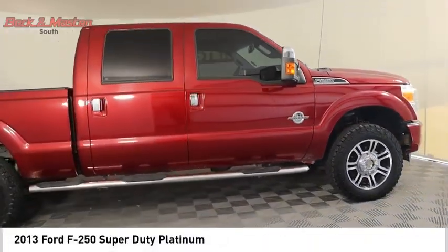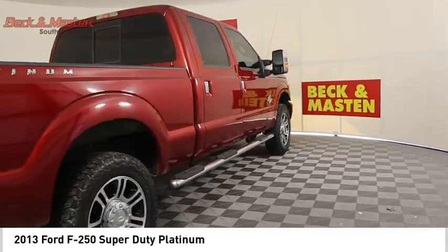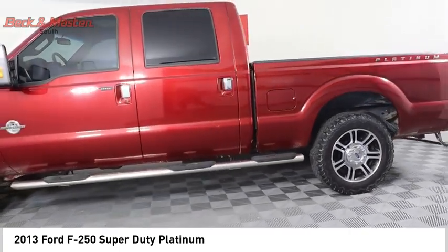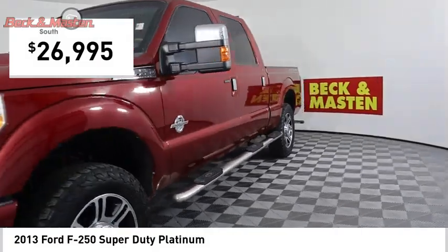Take a ride in the 2013 F-250 Super Duty. Head-to-head fuel efficiency, head-to-head towing, head-to-head torque. The Ford F-250 Super Duty is priced below $30,000.